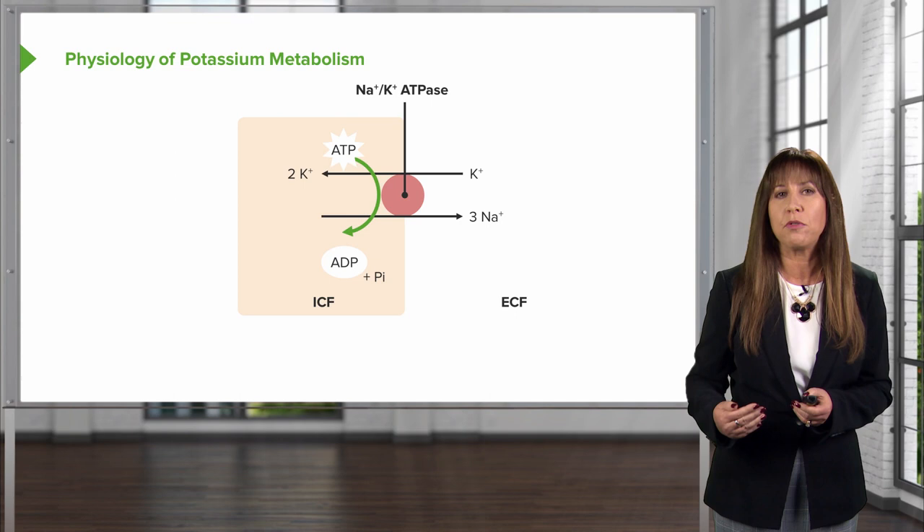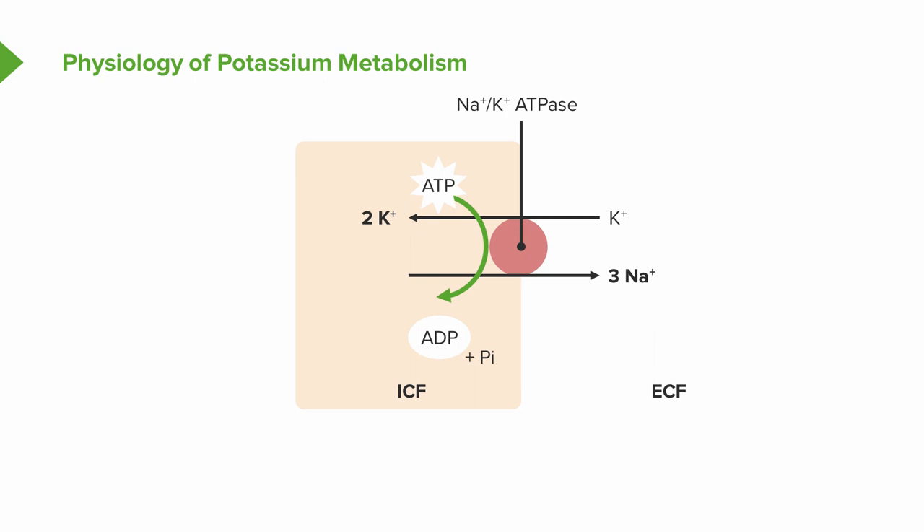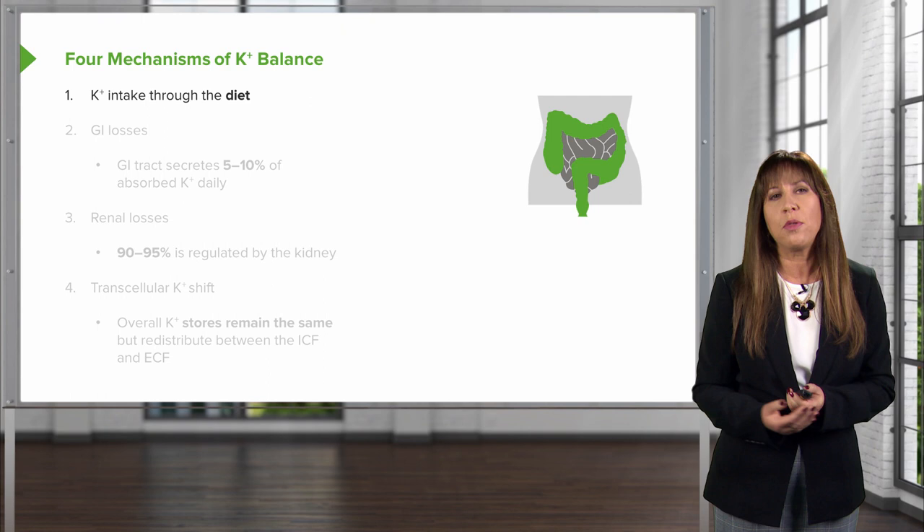Our electrogenic sodium-potassium ATPase drives that asymmetrical potassium distribution between the ICF and ECF. That sodium-potassium pump, located at those cells, actively transports 2 potassium ions into the cell in exchange for extrusion of 3 sodium ions into the extracellular fluid compartment. That maintenance of intracellular potassium and that asymmetry between those two compartments is critical for nerve conduction and muscular contraction.